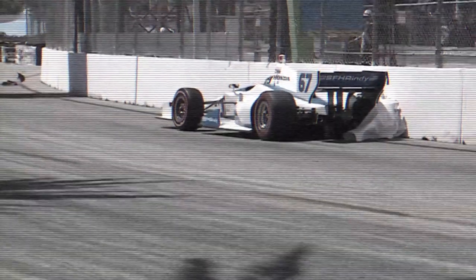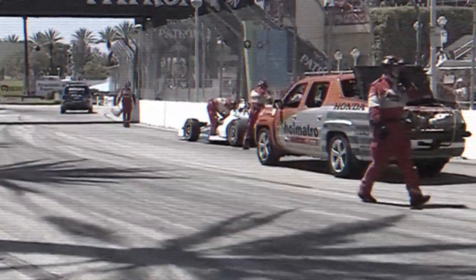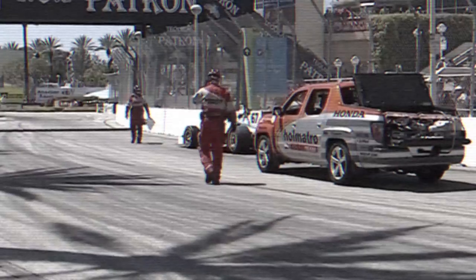Too bad for Joseph Newgarden. He had done everything right. The pass that he made was 100% acceptable. That, of course, is the team of Sarah Fisher Hartman Racing.